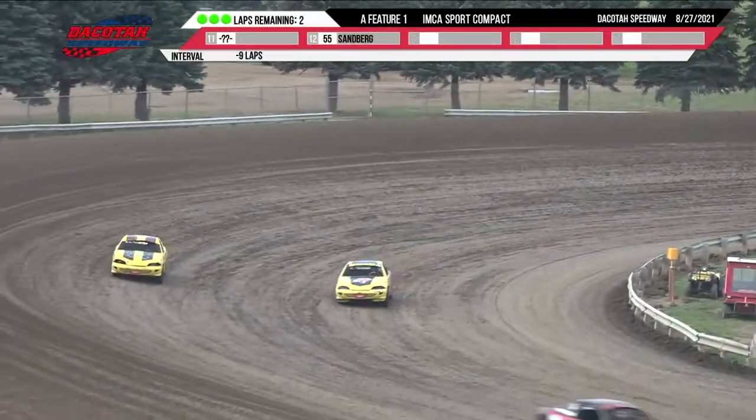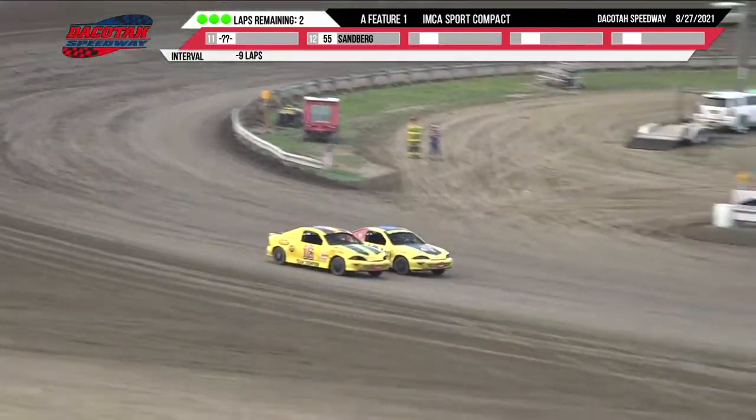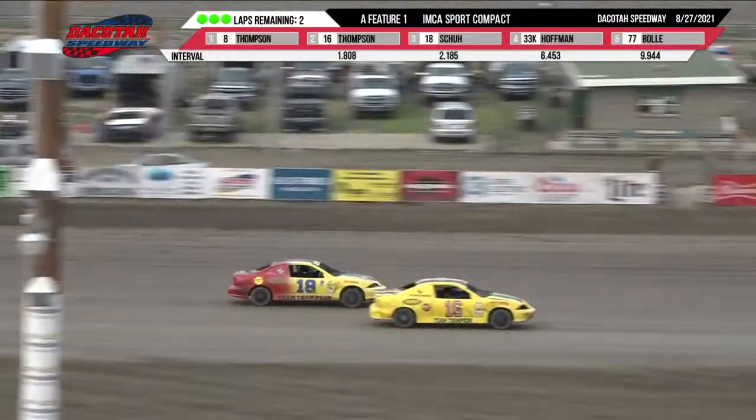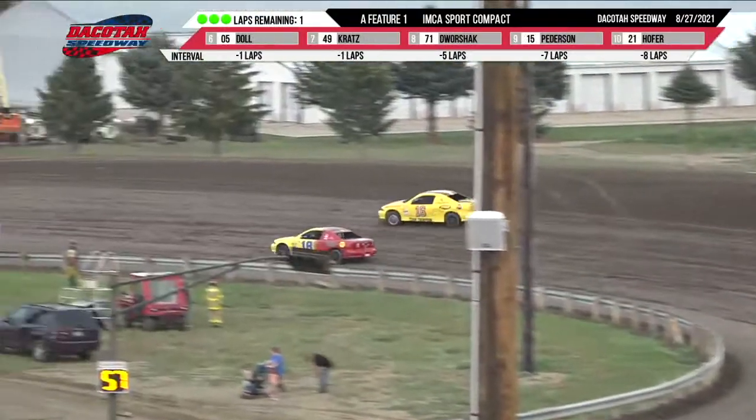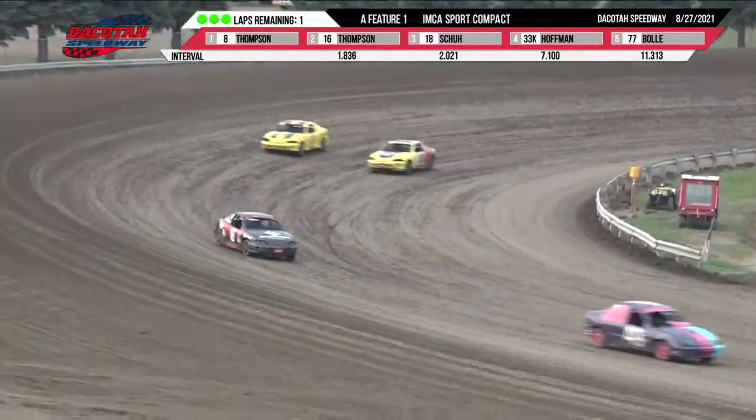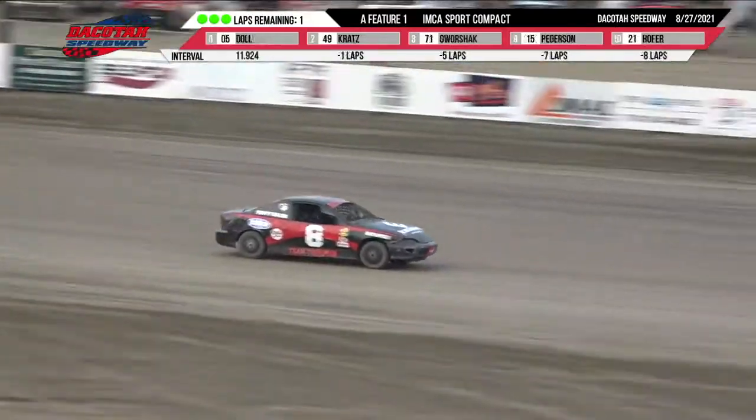On turn number four, they see the white flag — one more time around. Stan Thompson leads, Alex Thompson in second, Paul Shue in third, Nick Hoffman in fourth, followed by Corey Boyle and the 0-5 machine of Lane Dahl. Into turns three and four for the final time, and give it up for Stan Thompson!